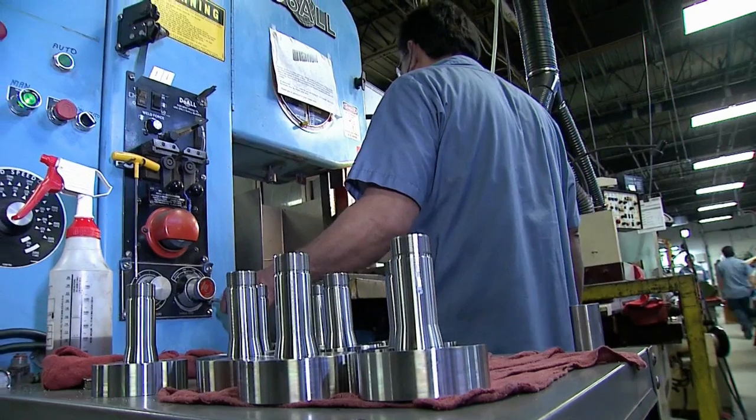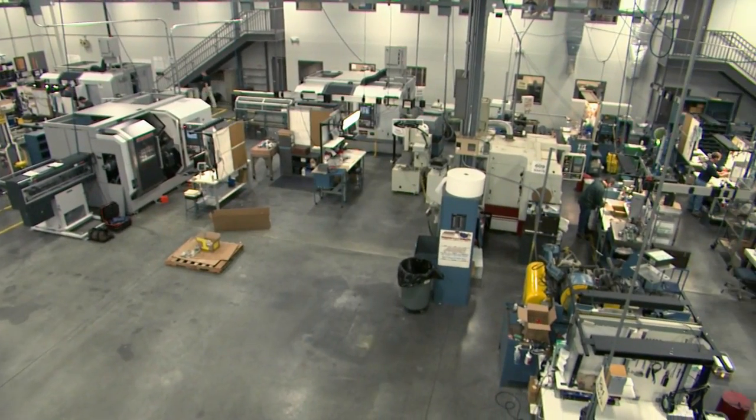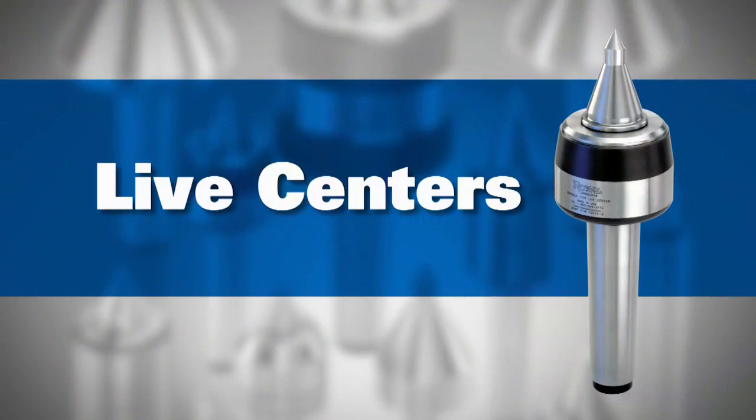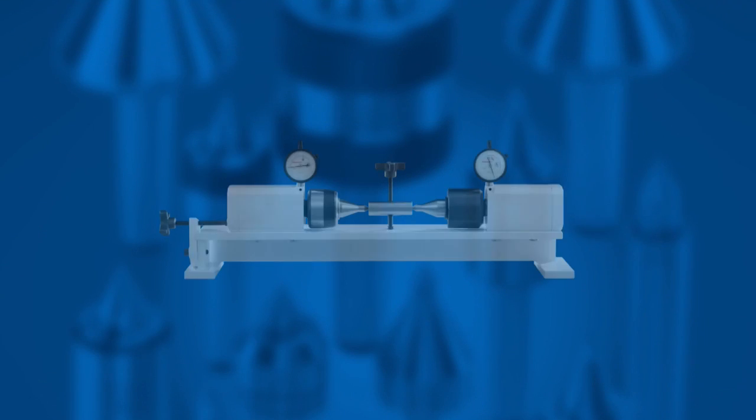Today your customers demand precision results from every job in your shop and you need the best tools to get there. Live Centers from Royal Products are the best in the world and now there's a test to prove it.